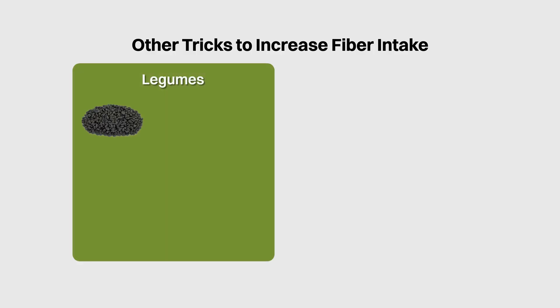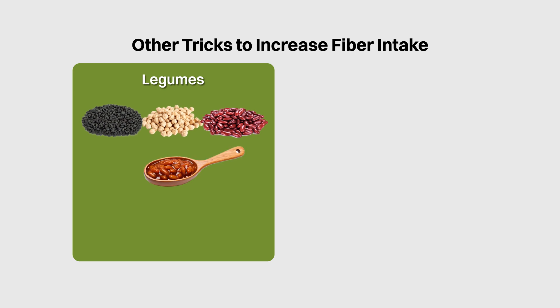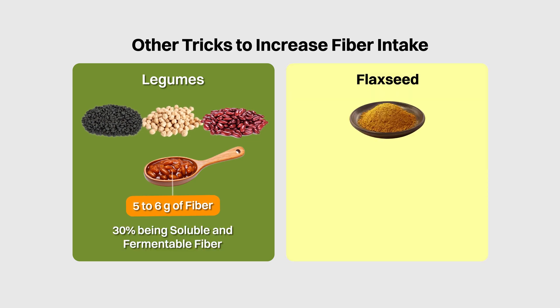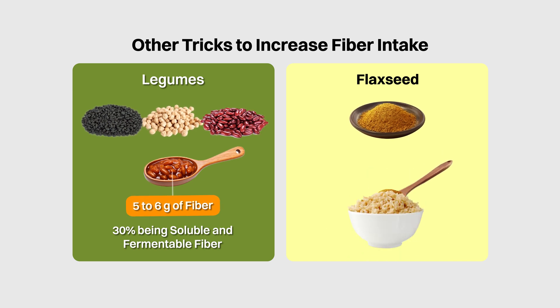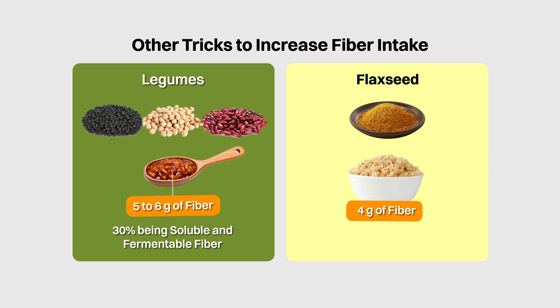What are some other tricks to increase your fiber intake? Legumes such as black beans, chickpeas and kidney beans are foods with the highest amounts of fiber. Half a cup of cooked legumes will generally provide about 5–6 grams of fiber, with about 30% being soluble and fermentable fiber. Ground flaxseed is also a good way to increase your fiber intake — one tablespoon contains about 2 grams of fiber, with about 30% being soluble and fermentable. If you sprinkle 1 tablespoon on your brown rice for lunch and dinner, you will increase your fiber intake by 4 grams for the day, and as an added bonus, you'll also get a big boost of healthy omega-3s from the flaxseed.